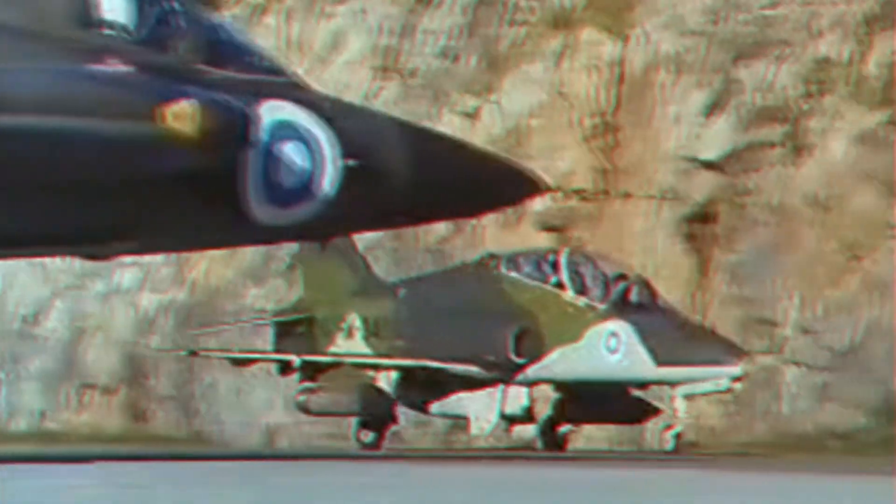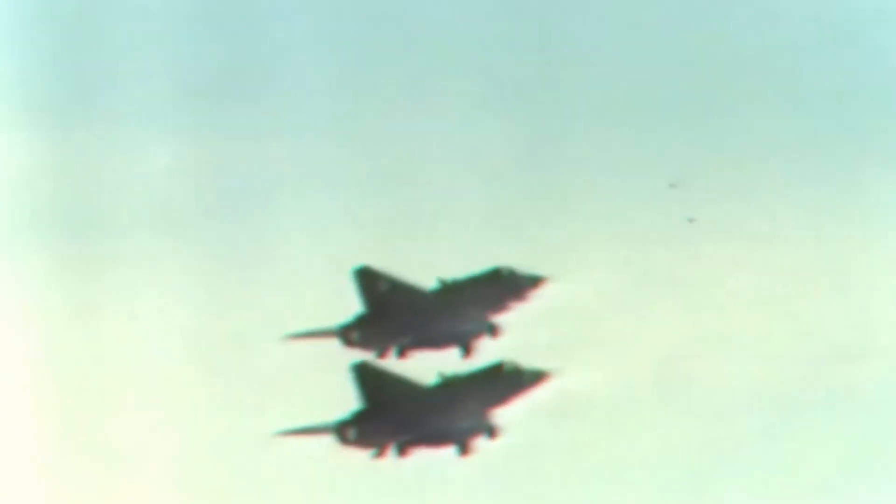Although Sweden maintained a stance of neutrality during the height of the Cold War, its pilots were prepared to sacrifice their lives for the greater good in the event of a nuclear conflict with Russia, with their Viggens fully equipped for battle.